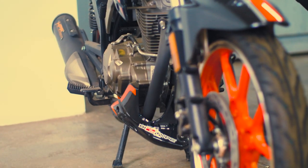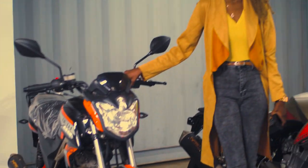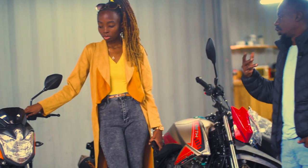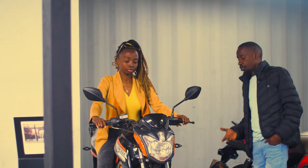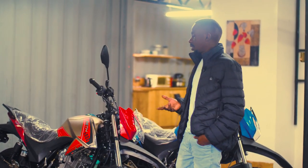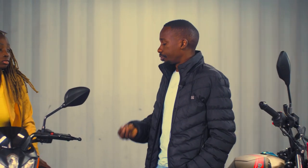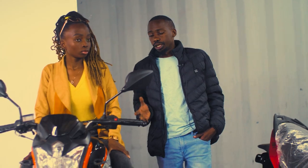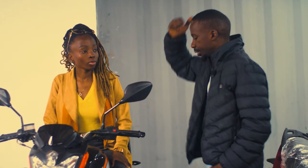The next bike is the Beth Ionos 180cc, going for 169,000. You can get it on financing — a deposit of 43,000, paying 500 shillings a day for one year. This is one of the best bikes for a private rider: a photographer, surveyor, or teacher who needs to move from point A to B. It's very comfortable — even a lady can ride it. The bike does one liter in 45 kilometers. It has a double overhead camshaft and a timing chain, making it a very sensitive but powerful engine. When you buy from us you get two years warranty and two years free service — no need to look for a mechanic.